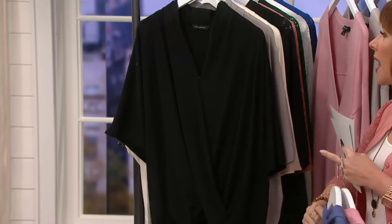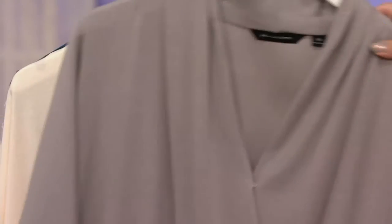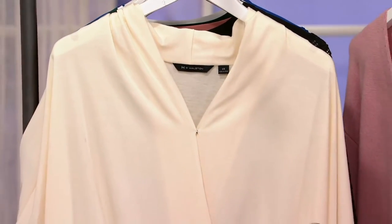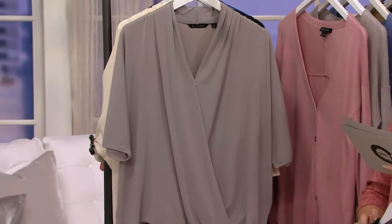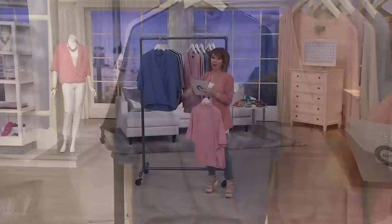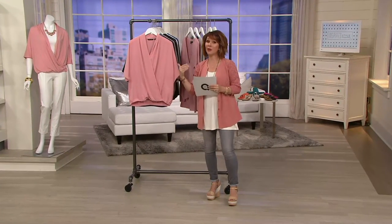Of course we have black, chicker than chic, forever in a day. Flint gray and then we also have bone. We have sizes double extra small through 3X. It's the first day you're seeing it at this clearance price, saving you about 20% off the regular QVC price, and what that means is it's being retired from the collection.